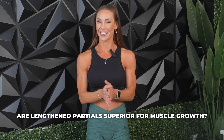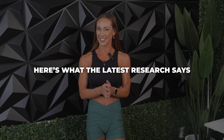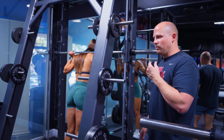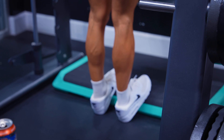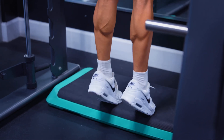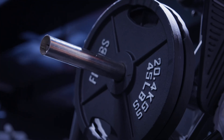Are length-and-partials superior for muscle growth? Let's check out the latest research and see what it's got to say. Over the past few years, length-and-partials have certainly gained a lot of attention on social media. For those of you that aren't familiar, these are reps performed in the stretched or lengthened position of an exercise, and they're often taken beyond the point of momentary failure. While the hype has been strong, how do they truly compare to full range of motion training when it comes to muscle growth?